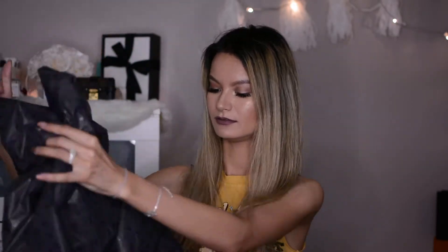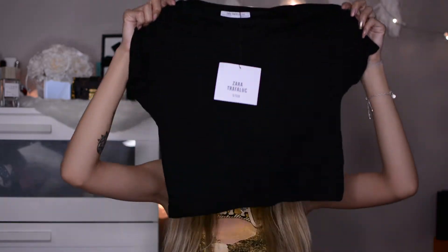So without further ado, let's go ahead and get started. I'm going to start with this bag right here — I'm just going to dump everything on my lap. The first item I'd like to share with you guys is this black crop top right here.